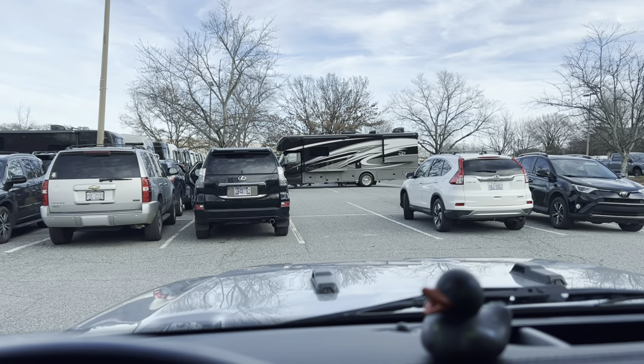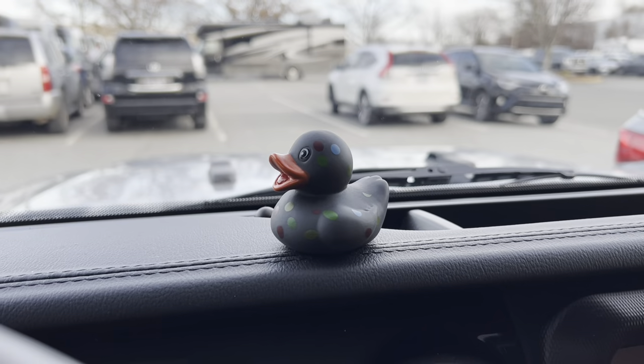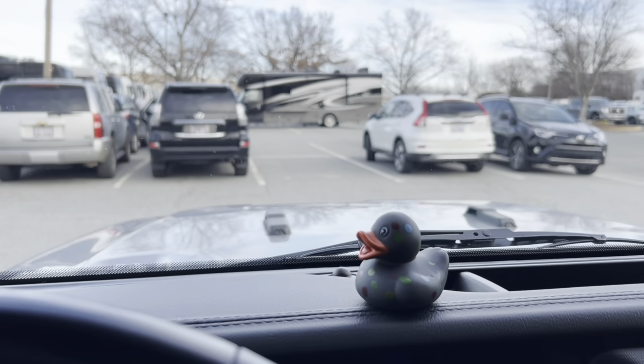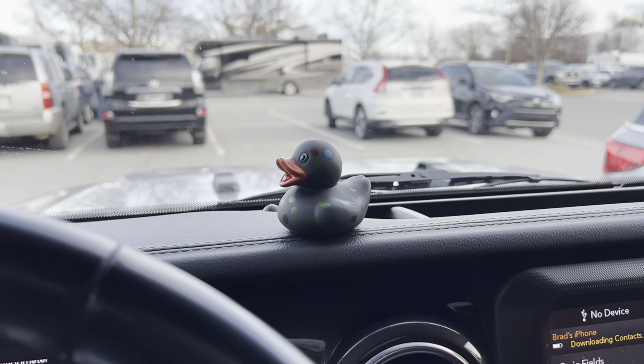Once we made it to the Jeep, I found a really cool little surprise someone left me — a duck. If you didn't know, if you drive a Jeep, people duck your Jeeps. And I got ducked today. It's a good day.